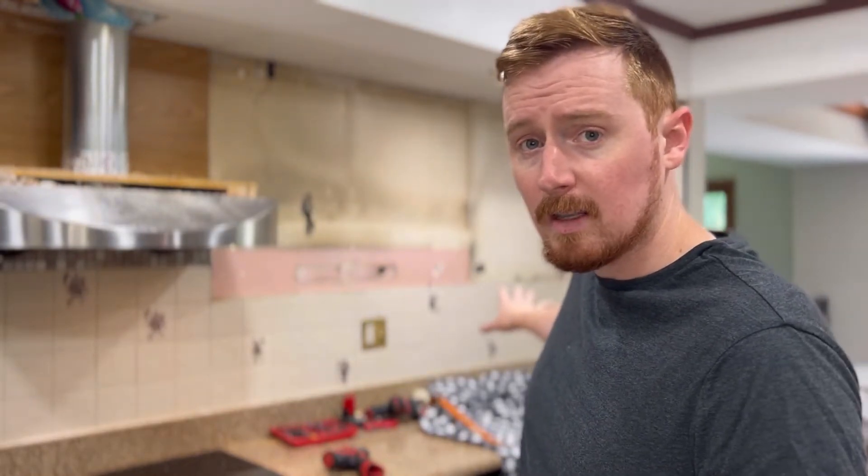You're going to have that contrast with some gold hardware on it. We're going to do a gold faucet in the corner here. We're just going to show you that you really can change a kitchen for $1,000 if you do it yourself. And it is possible to do it yourself — that's what I'm going to show you.